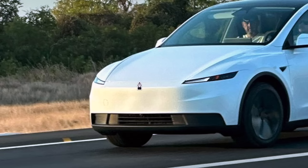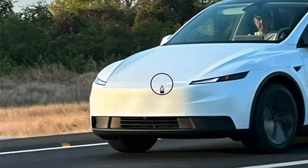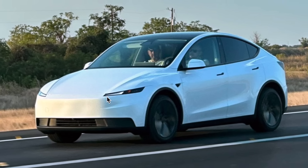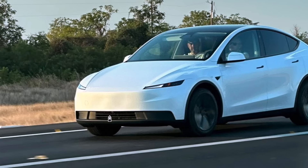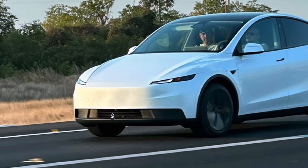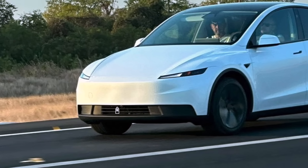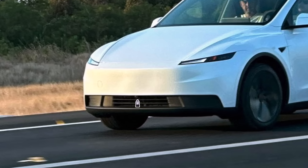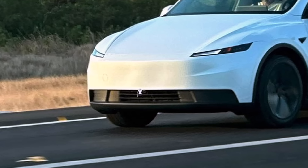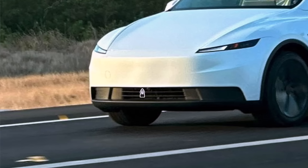The front lid itself stays in its usual position and hasn't been reshaped. However, the bumper has been raised upwards and now includes an additional lip at the top edge, filling in the gap where the previous light bar used to run. This small adjustment makes the car's front end look slightly taller and less aggressive. A front bumper camera can also be seen clearly in the photos, aligning the standard Model Y with Tesla's latest design language and hardware setup.